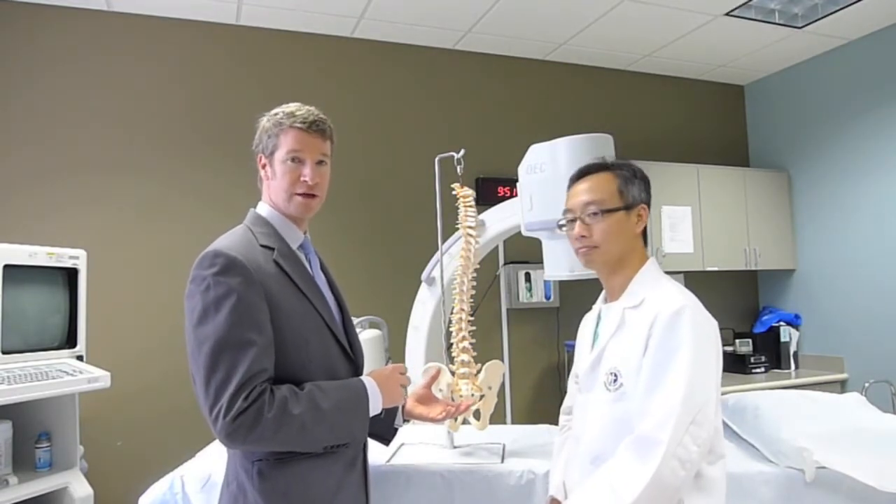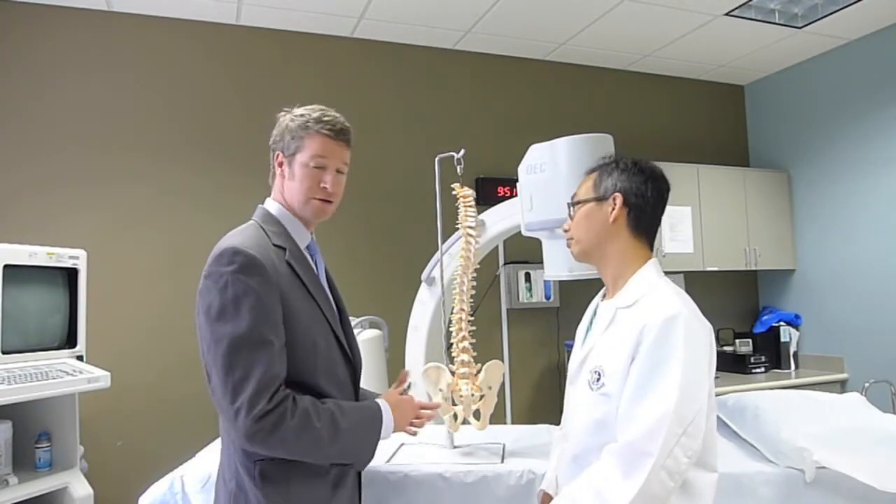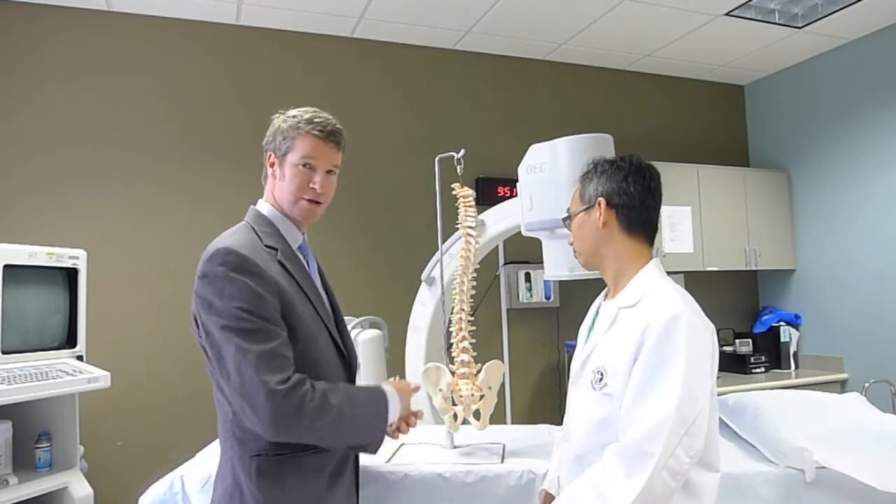What are the things that can cause pain? Some things are normal and don't cause pain due to aging, and some things do. So welcome to the spine.